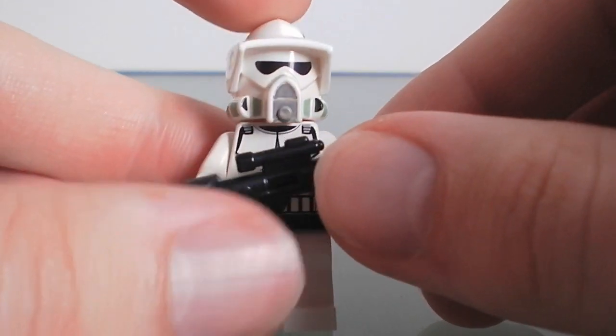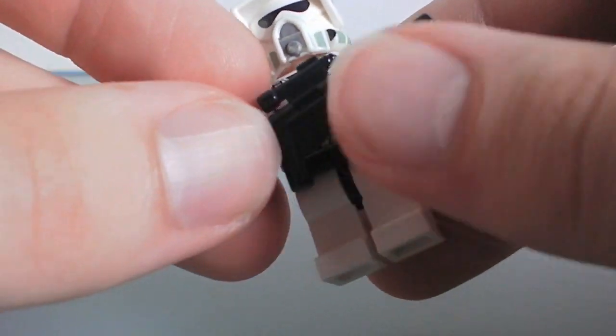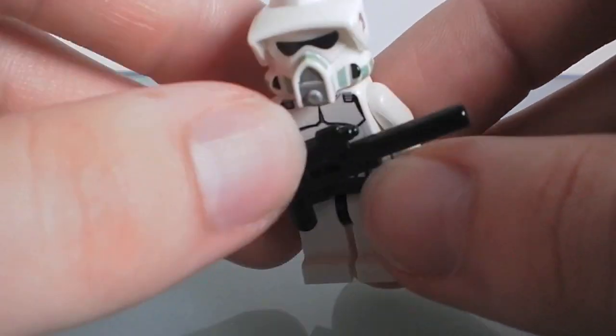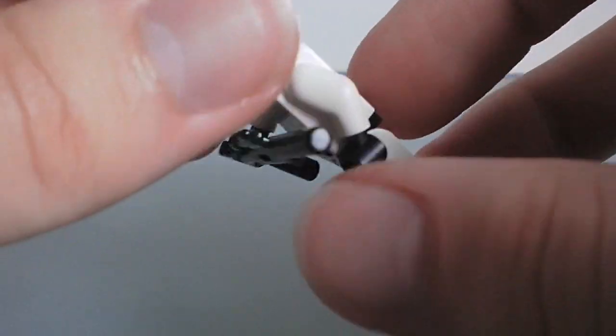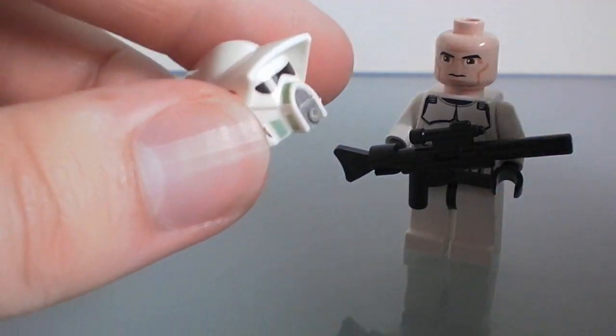Number four is the ARF Trooper from the new Clone Trooper Battle Pack. Nothing really special about him body-wise — it's the same clone body you get in every clone. But the helmet is really what makes this trooper pretty spectacular.